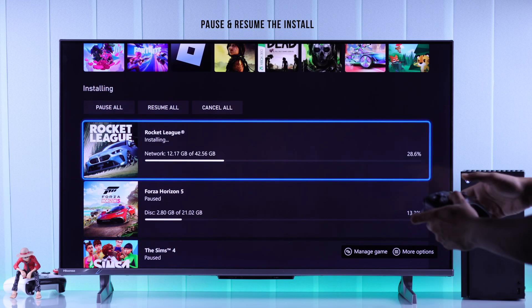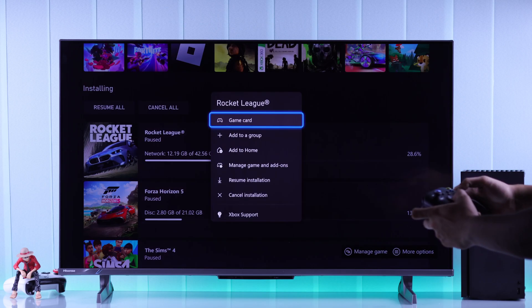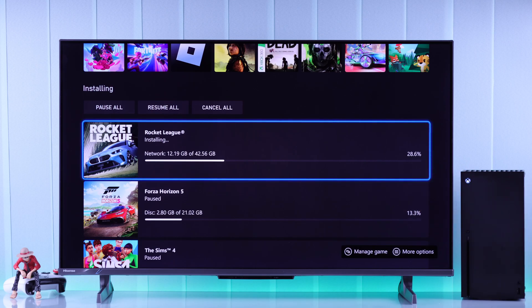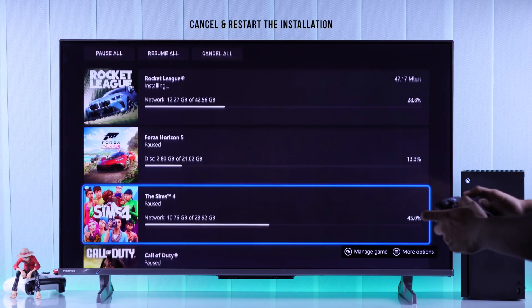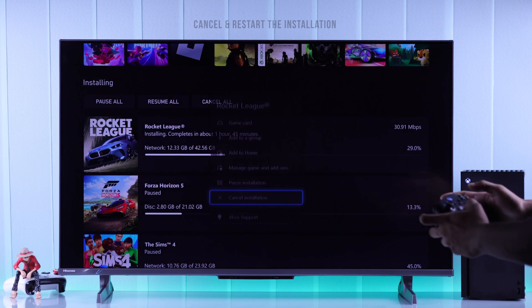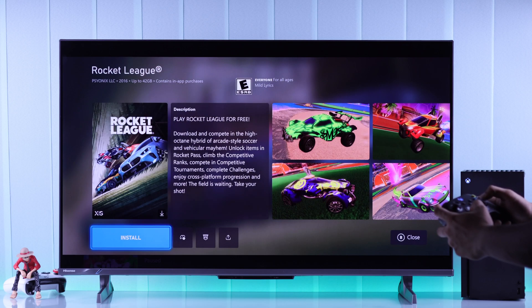If the installation is still stuck, you can try pausing it and then resuming it back. If that didn't work, you can go one step further and cancel the whole installation, then restart the installation process from the beginning.